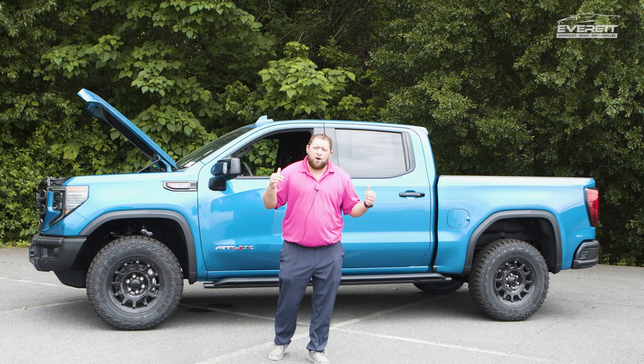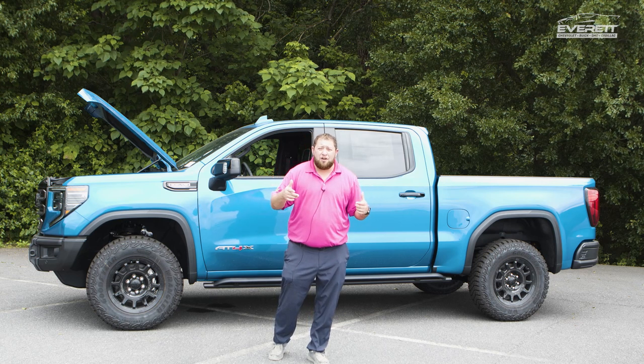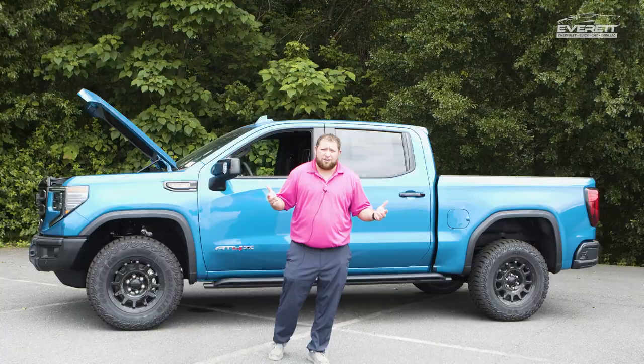If you want to find out more about the AT4X or any of our other vehicles, visit our website or come see us here in Hickory.